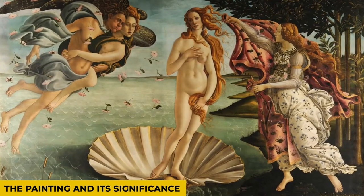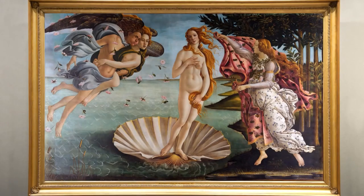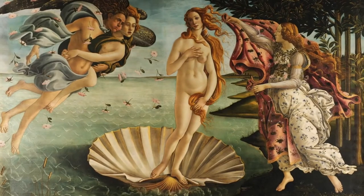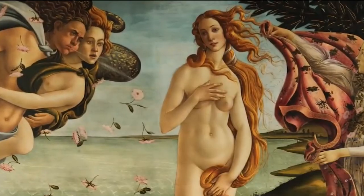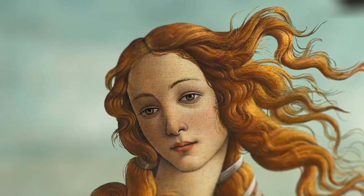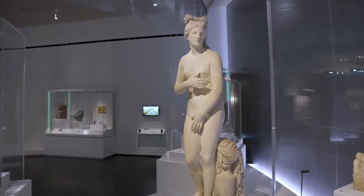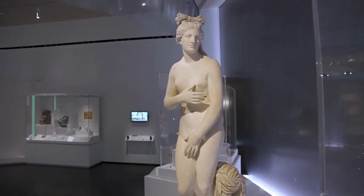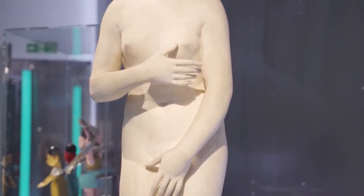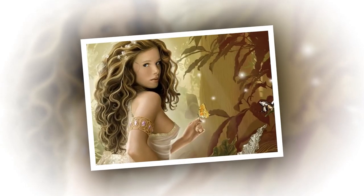The painting and its significance. You know about the painting now, but why is it so renowned? To comprehend the significance of the painting, you must understand who Venus is. Venus is the Roman goddess of love, sex, beauty, and prosperity, according to mythological poems by poets such as Hesiod and Poliziano. In Latin, the word Venus means love. She is known as Aphrodite in Greek mythology.